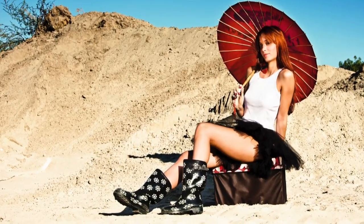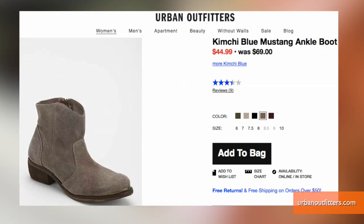Temps may be higher but you can still pull off boots. Check out these tan suede ankle booties from Urban Outfitters. They're comfy and perfect with shorts to show off those tan legs.